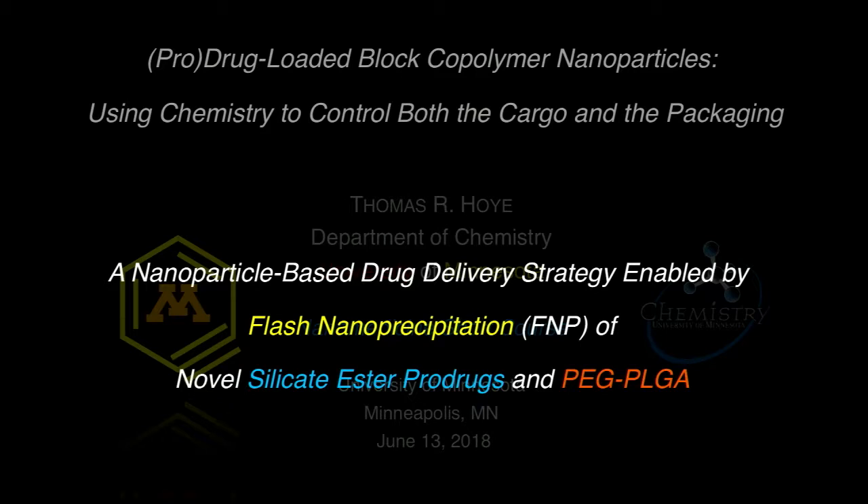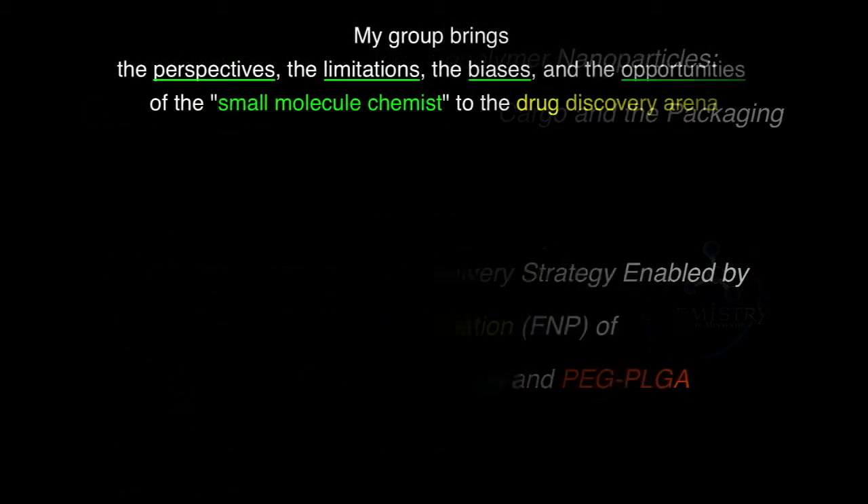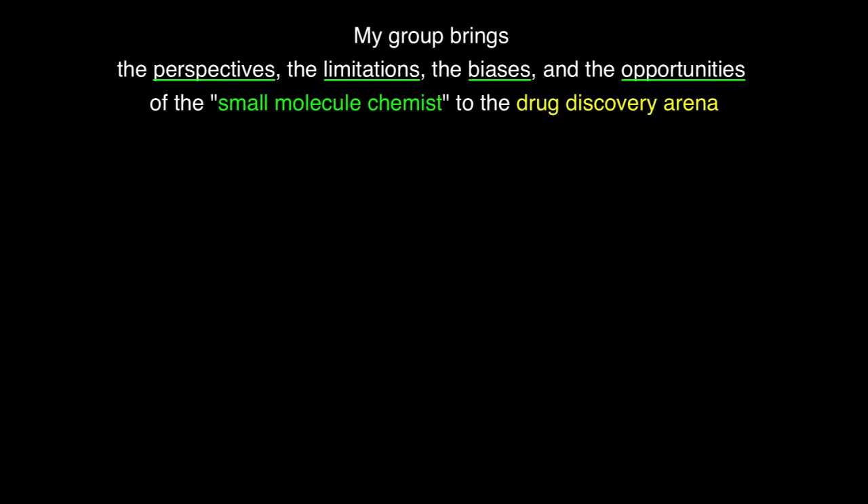FNP — that's the technique we use to make particles. Novel silicate ester pro-drugs — that's the cargo. And PEG-PLGA — that's the packaging we'll be talking about principally in this presentation. My research group brings the perspectives, limitations, biases, and opportunities of a small molecule chemist to the drug discovery arena.